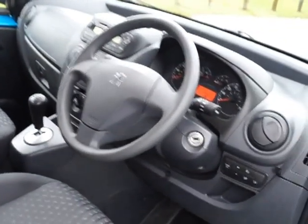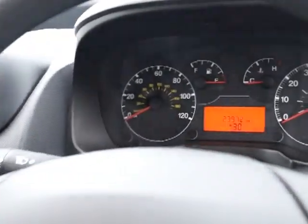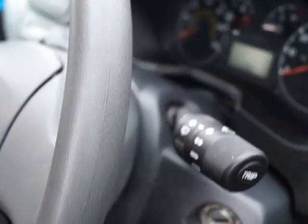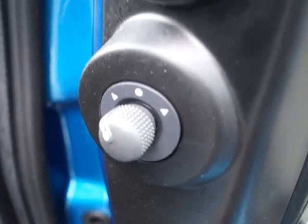Coming to the outside we have tinted rear windows, and into the driver's door we have a fully adjustable reach and rake steering wheel. Looking through, you can clearly see the instruments and this car is on 23,972 miles. We have wipers on the stalk and lights on the stalk opposite.